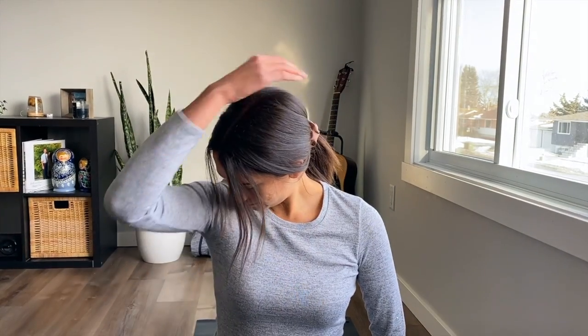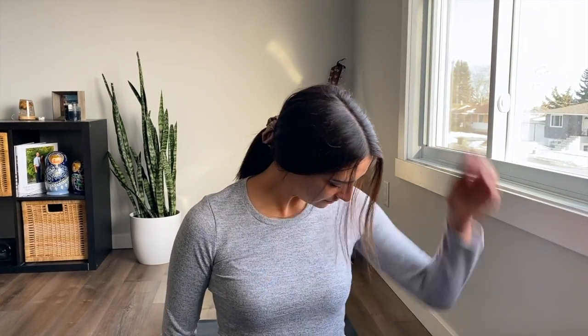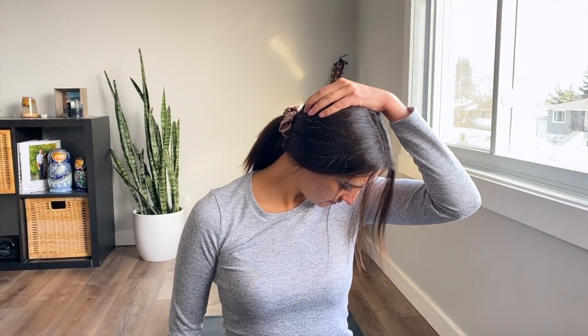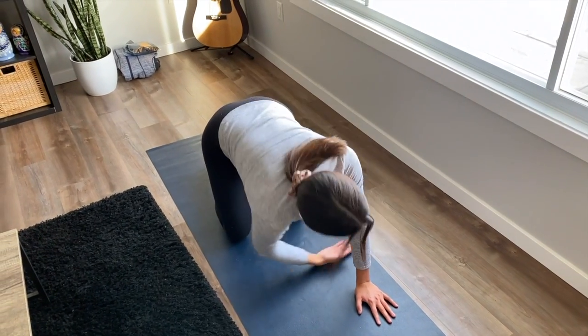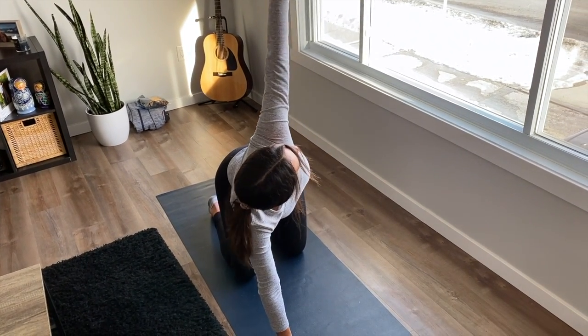Any good physiotherapist couldn't do an educational piece on posture without giving exercise advice. So I'll leave you with four of my favorite exercises after a sedentary day, and hopefully you can take advantage of them too. The levator scapula stretch: bring your chin to your chest and rotate towards your armpit. Hold for 30 seconds and switch to the opposite side. Thread the needle: this is an excellent exercise for thoracic rotation mobility. Complete 10 repetitions per side.